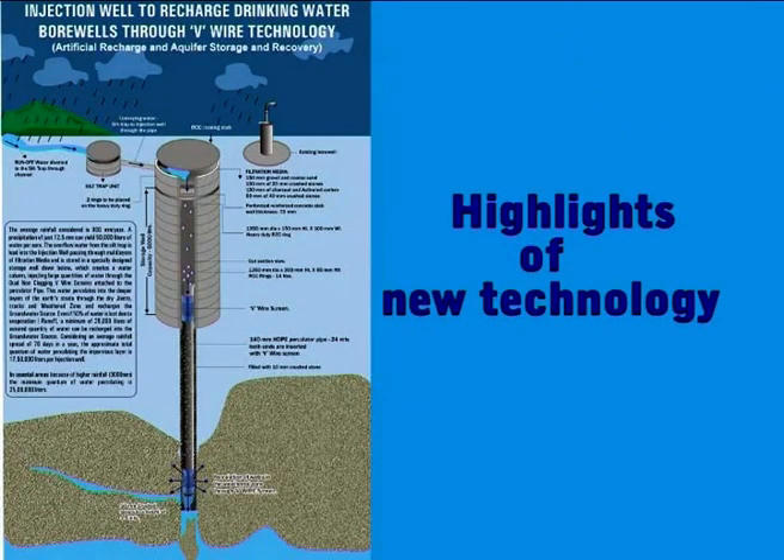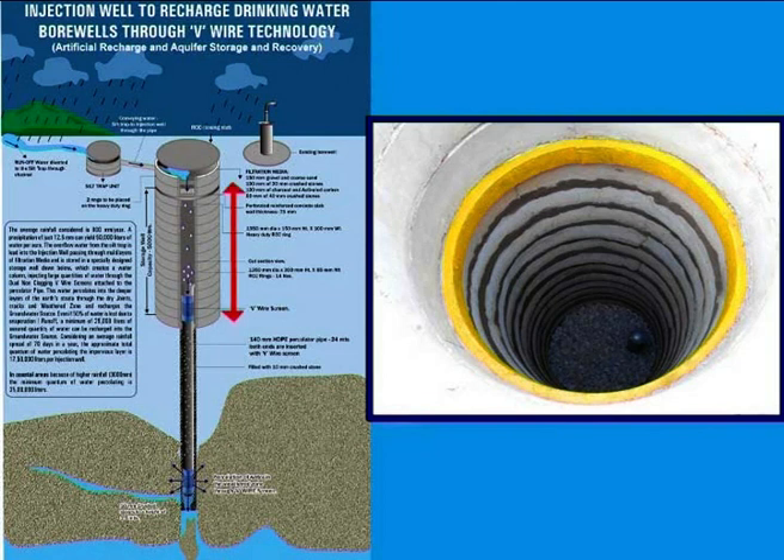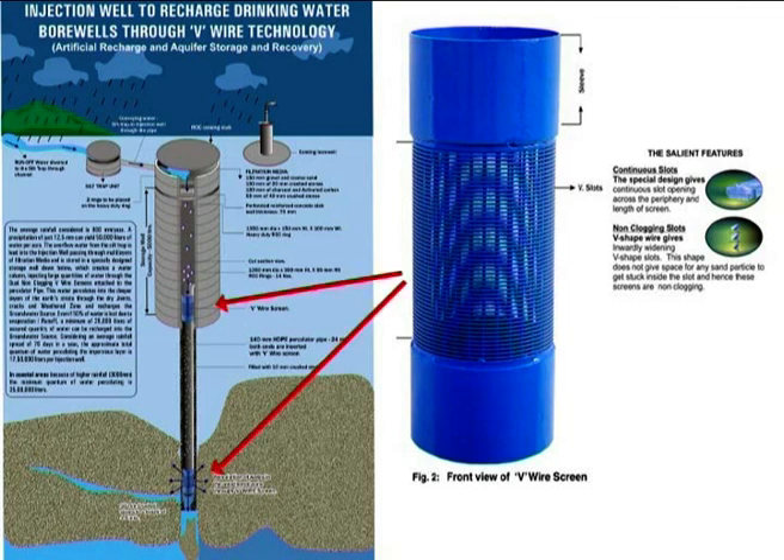Highlights of the new technology: reinforced concrete rings are used to construct the storage well. The storage well is a must to hold the runoff, since the soil surface will not be able to percolate all received rainwater at a stretch. Storage of water is indispensable for percolation, and the storage well creates a water column which helps in injecting large quantities of water into deeper layers. Non-clogging V-wire screens are attached to the specifically designed percolator pipe, placed to a depth of 30 meters below the ground.